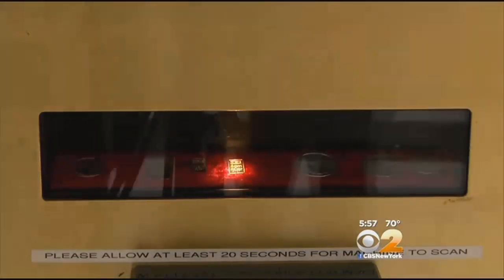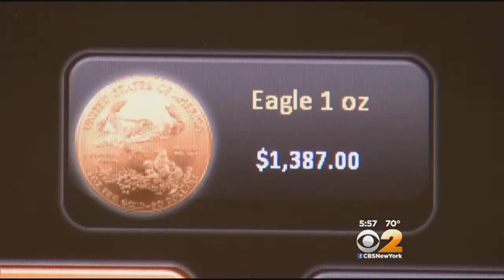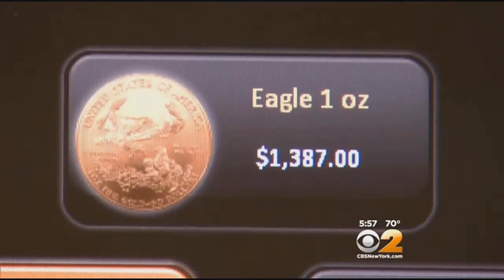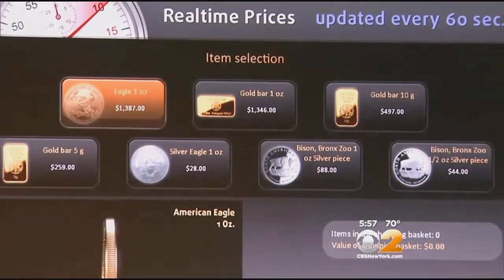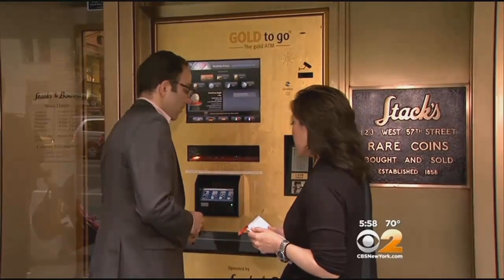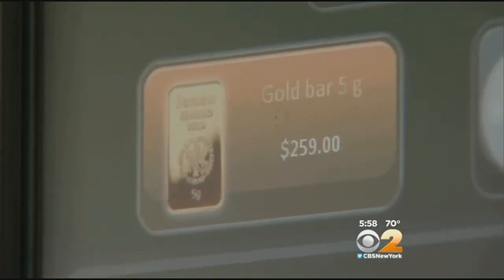Now, there are seven different gold and silver bars and coins to choose from. The most expensive is the one-ounce gold eagle coin that goes for nearly $1,400. The least expensive is the silver eagle for $28. Yedperian showed me how it works — he chose the five-gram gold bar, which costs $259.